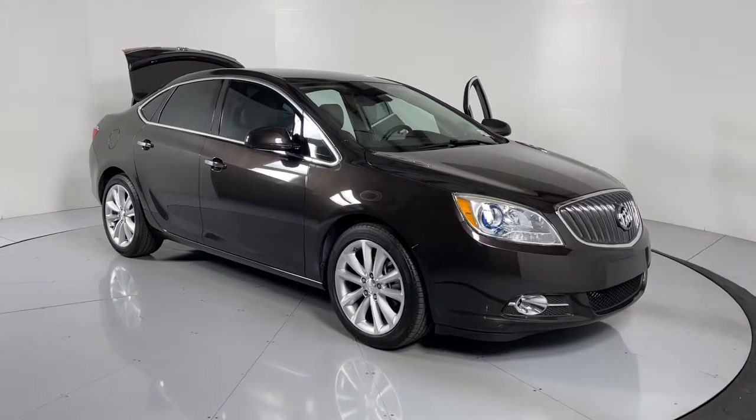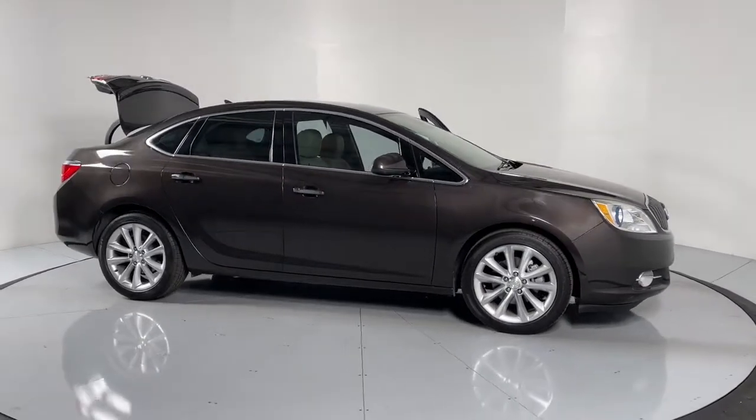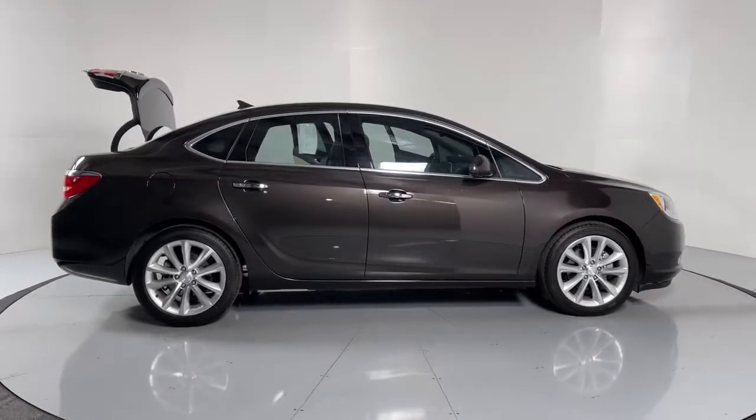You will love the features of this 2014 Buick Verano. With less than 60,000 miles on the odometer, this vehicle stands out from the rest.